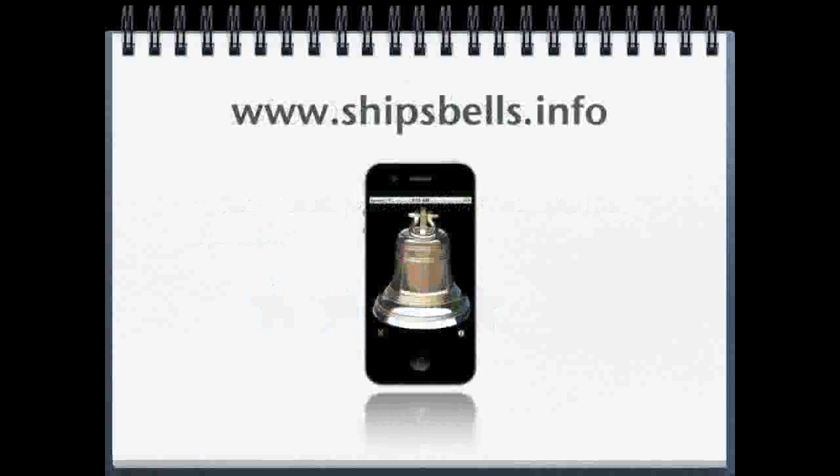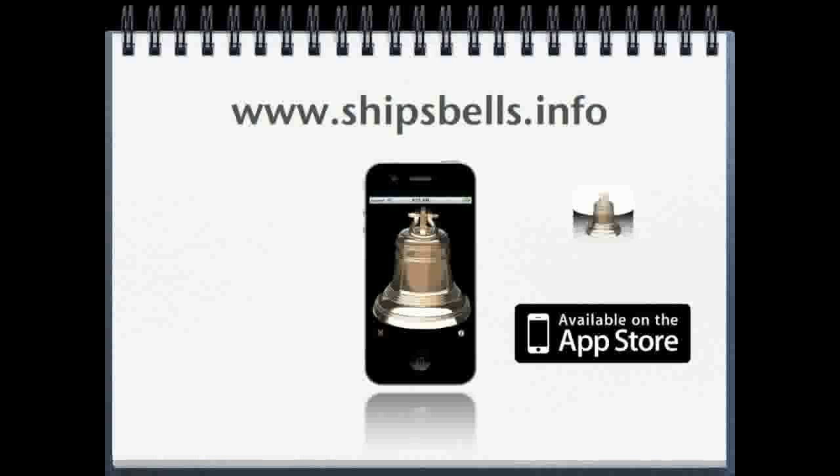You can receive a free ringtone of the ship's bell sound by visiting www.shipsbells.info, and you can purchase the Ship's Bells app from the iTunes store. Just search for ship's bells.